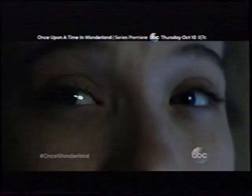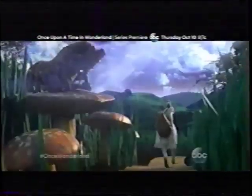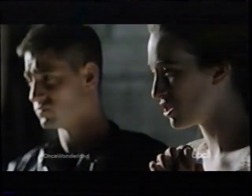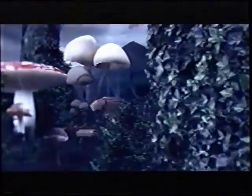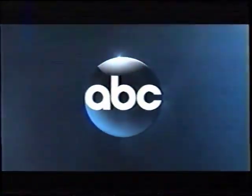Alice. Am I crazy? They think I'm a liar. Did I make you up? When you really love someone, you can feel it. It felt so real. He's alive! That's impossible. Nothing's impossible in Wonderland. Once Upon a Time in Wonderland. Series premiere Thursday, October 10th on ABC.